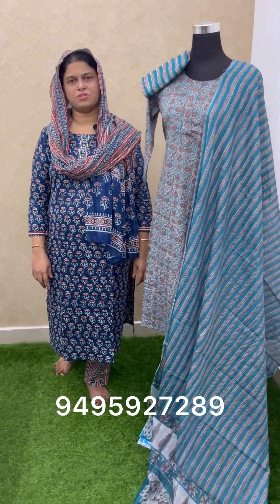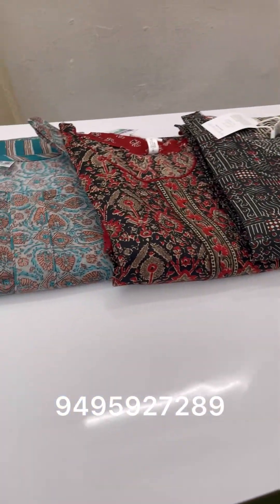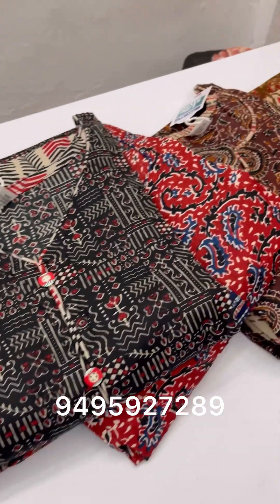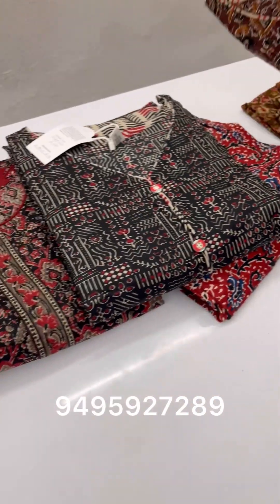Hello everyone, we are in the shop at Arnagulam Press Club Produce, Sandhira Esa. Here you can see a 3-piece set of 5XL. We have a 5XL available light.